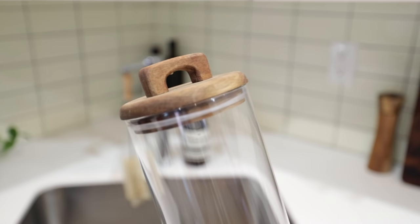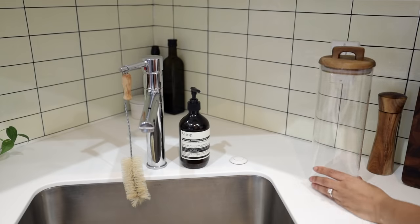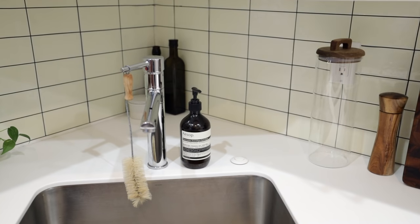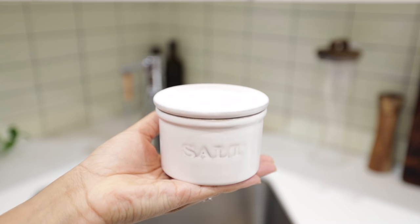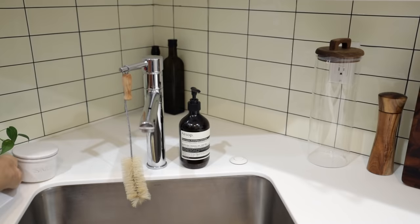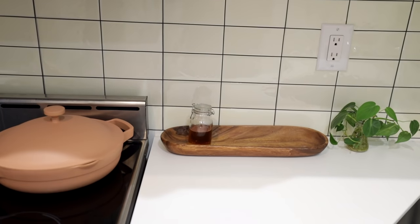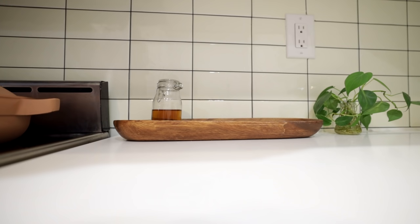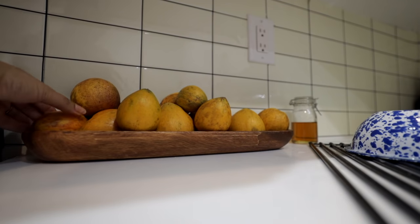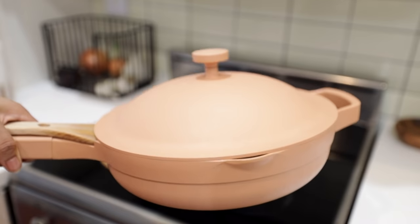I recently picked up this container from Zara for tall pasta — it's a bit pricey but I enjoy the quality and love the wood component. I also picked up this salt cellar since it's more convenient to have it on the counter when cooking. My oils are over there — nothing special, I just remove labels from bottles I buy and refill them at my local market. Then there's this little station I periodically change depending on how I'm feeling — either fruit that needs to ripen or a little tea station of teas I'm currently enjoying for easy access.